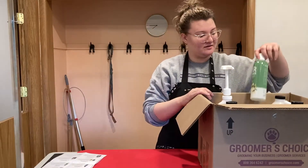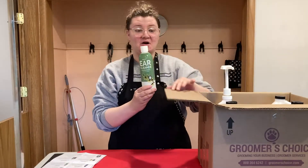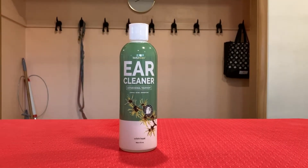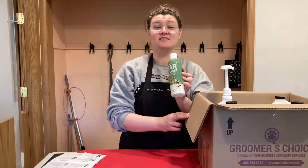First off, we got their Barked Basics Ear Cleaner. I already know I love this stuff — I have an empty gallon in the back.